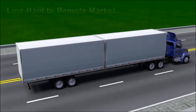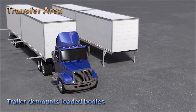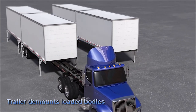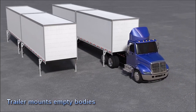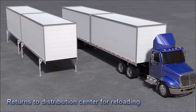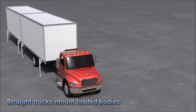Up to 300 miles away, once the driver arrives at the designated transfer yard, he demounts the loaded bodies. He then mounts the empty bodies from the previous day. This entire process takes only 30 minutes, and the driver is on his way back to the distribution center where the cycle begins again in the morning.